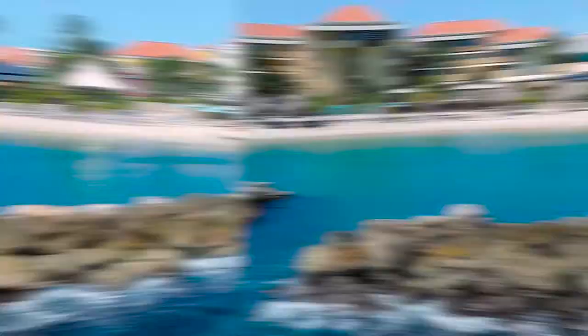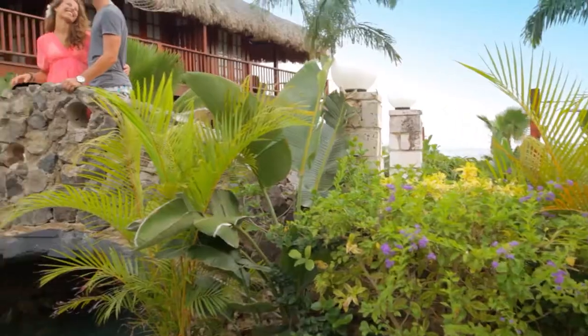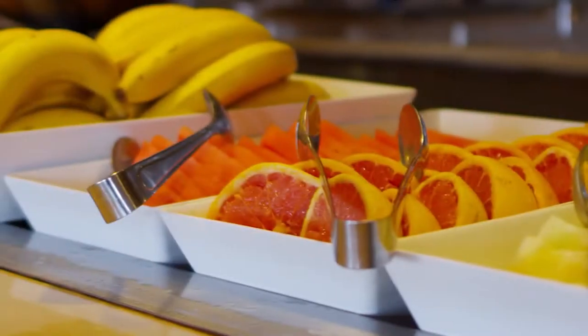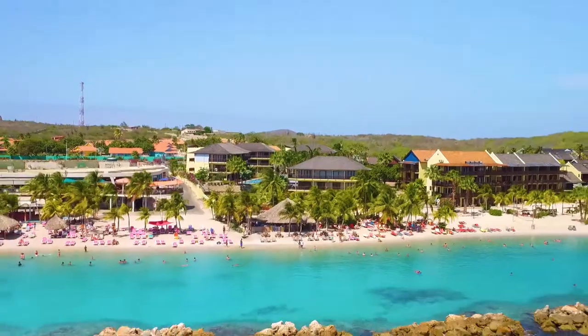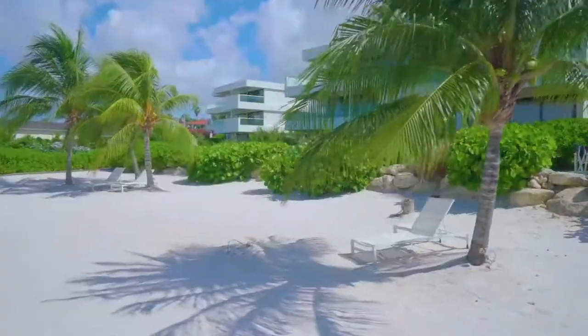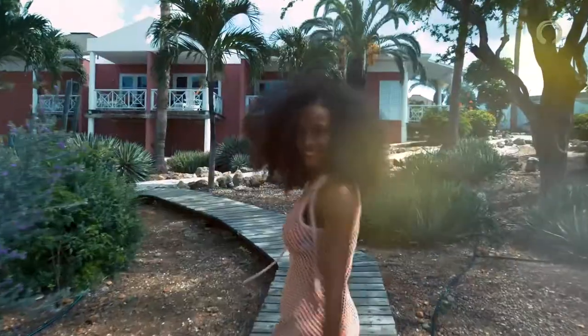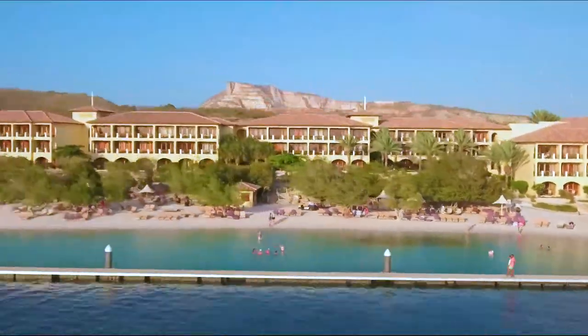Moving east, you'll find celebrated historic hotels, a South Pacific-styled resort, and an all-inclusive, before reaching beachfront properties in the Mambo and Sea Aquarium areas. In the Jantiel area, hotels, bungalows, studios, and apartments are popular, as well as a beach and golf resort at the Spanish Waters.